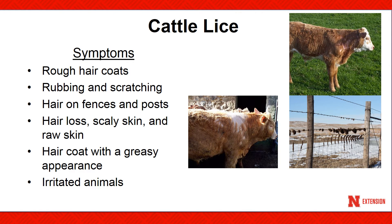Symptoms of cattle lice are rough hair coats, rubbing or scratching, hair on fences, hair loss, scaly skin, and raw skin. However, other factors can mimic lice infestations, such as natural shedding, poor nutrition, mineral deficiency, and other diseases.